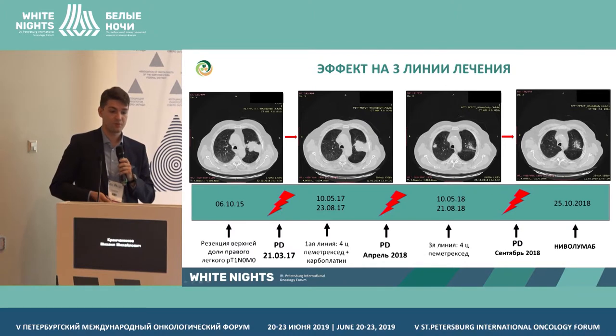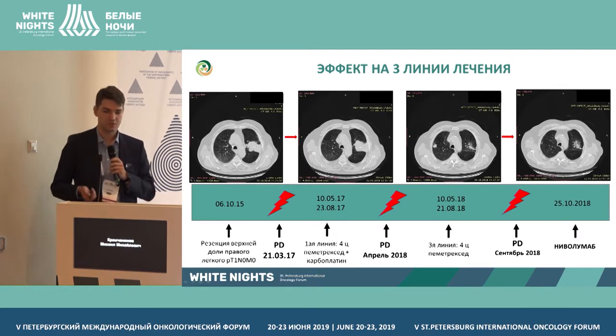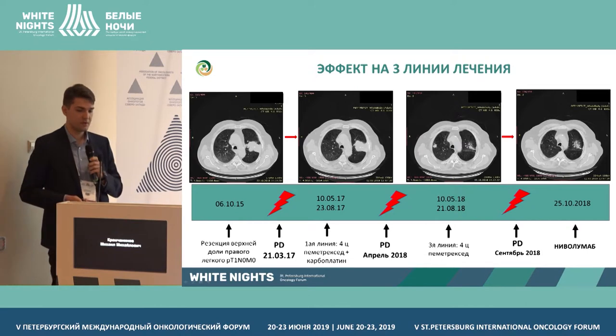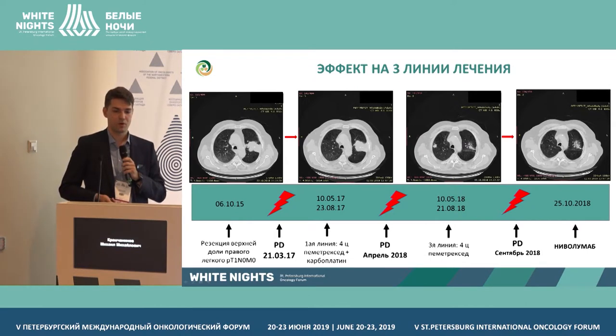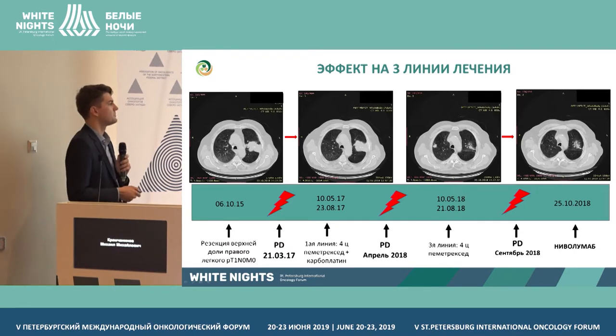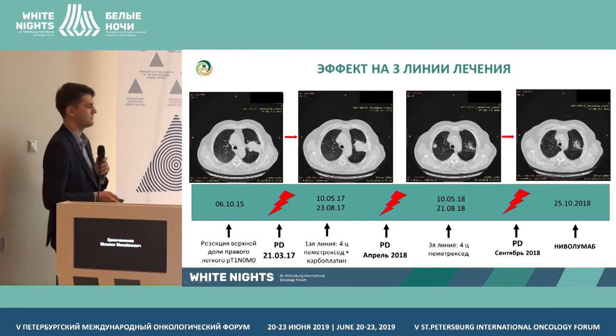The second clinical case: a patient who in 2015 underwent surgery for squamous cell carcinoma of the upper lobe of the right lung. Two years later, progression occurred with lesions in the lungs. Chemotherapy was conducted, and the patient was followed up for eight months before progressing again with growing lesions. Pemetrexed was then administered with positive effect, followed by further progression. In October, Nivolumab therapy was prescribed. The images from October through March show clear positive dynamics and reduction of the lesions.